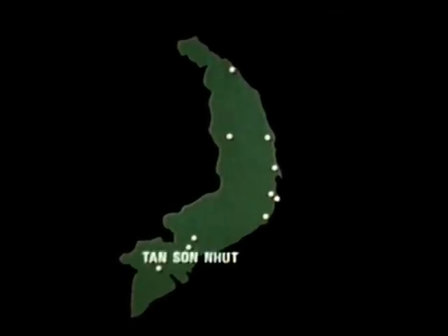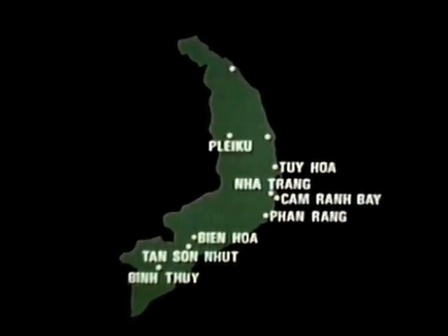He will give you a quick briefing. You'll learn some strange-sounding names — they're even harder to spell: Thun Sanhut, Bin Thuwe, Bien Hua, Van Rong, Kamran Bei, Nyat Trang, Thuwe Wa, Pleiku, Phukat.